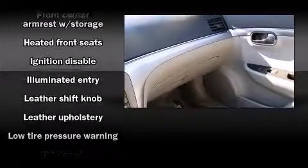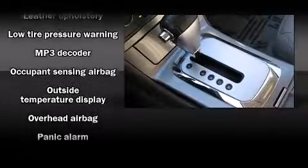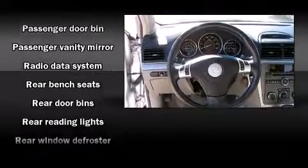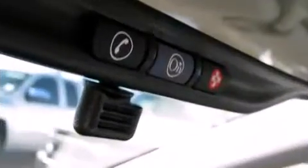Additional safety features include traction control, a security system, an emergency communication system, and four-wheel disc brakes with ABS. Various mechanical systems are monitored by electronic stability control, keeping you on your intended path.